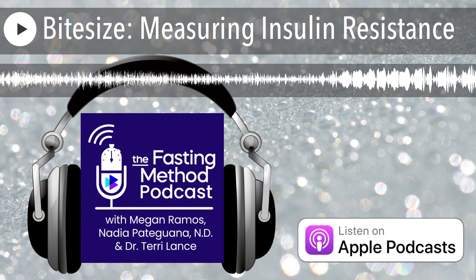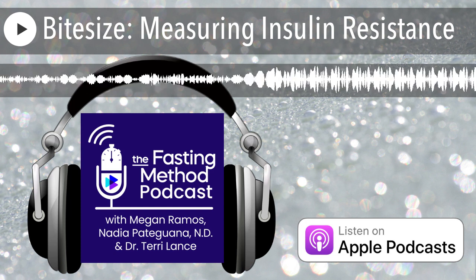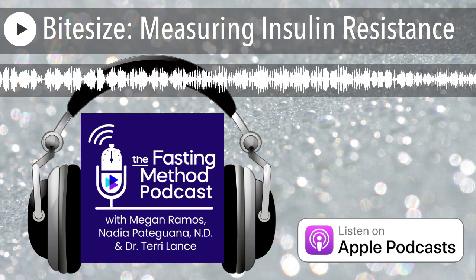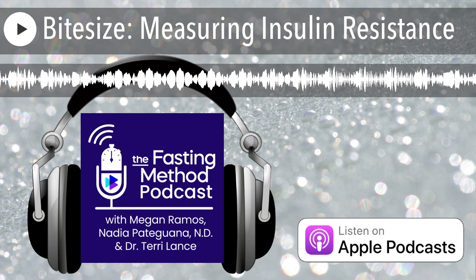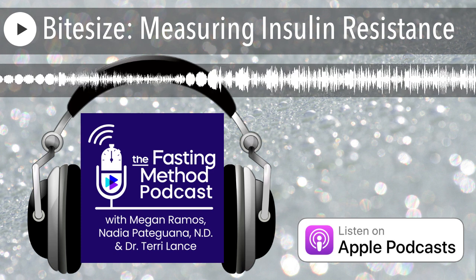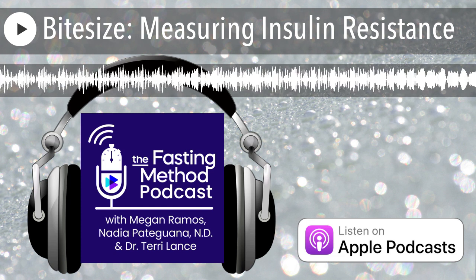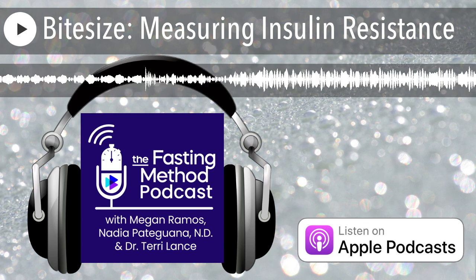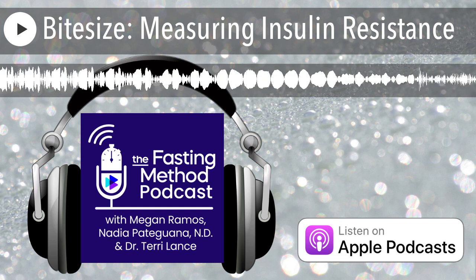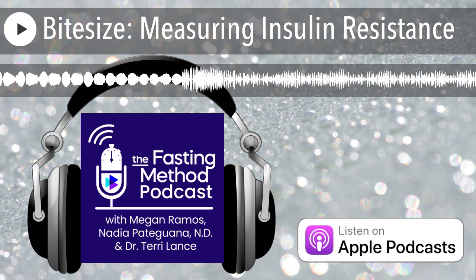Then it comes to some of the cholesterol tests — this is a finicky area. Tests we've really advised people to try to source are ApoB and lipoprotein A. These tests are commonly not checked outside of functional, integrative, or naturopathic medicine, so it's important to ask. They can be done at all regular labs — if you're in Canada, Dynacare or Life Labs; if you're in the United States, Quest or LabCorp. They are also included in the Boston or Cleveland Heart Labs, and are important for understanding your insulin resistance and cardiovascular risk.